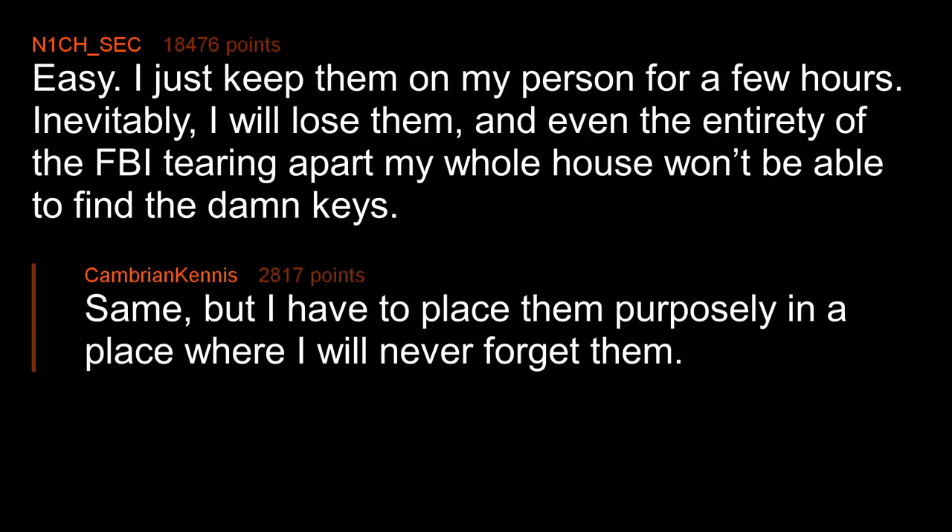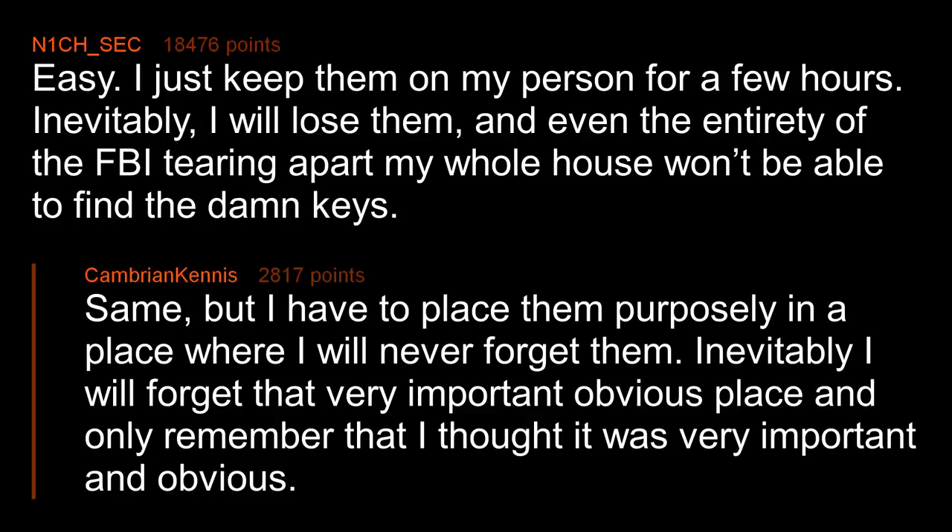I just keep them on my person for a few hours. Inevitably I will lose them, and even the entirety of the FBI tearing apart my whole house won't be able to find the damn keys. Same — but I have to place them purposely in a place where I will never forget them. Inevitably, I will forget that very important obvious place and only remember that I thought it was very important and obvious.